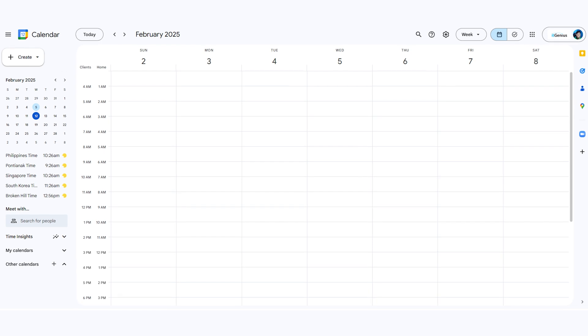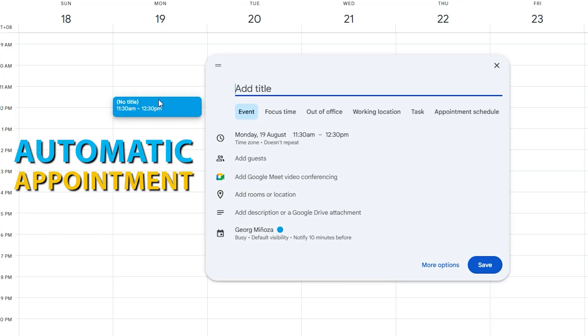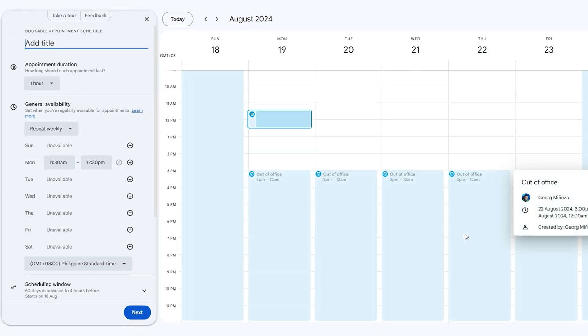Google Calendar is the obvious place to keep yourself organized, and you want to make sure you download the mobile app to keep it on the go. Not only can you manage calendars for yourself and your team, but you can also set up automatic appointment schedules where people can book into your calendar — great if you're someone who needs to take bookings or organize meetings without emailing back and forth trying to work out when people are available.